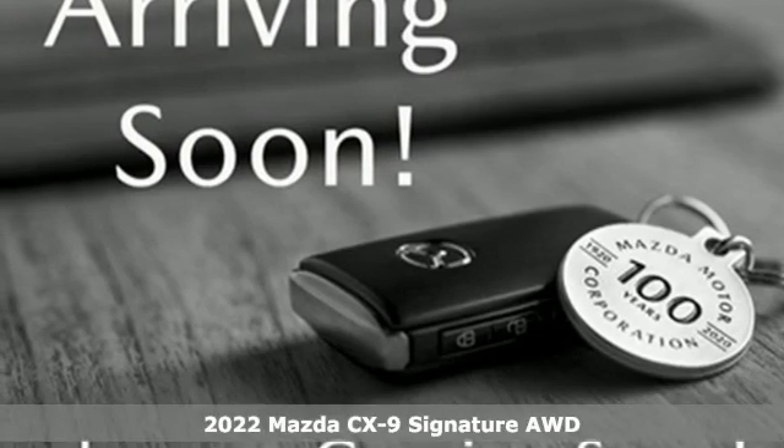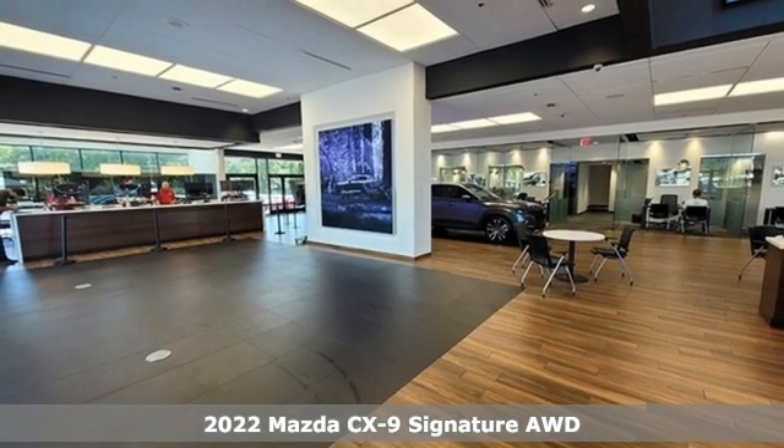It's a new 2022 Mazda CX-9. With Mazda, driving's what matters most.